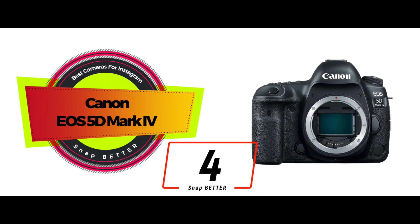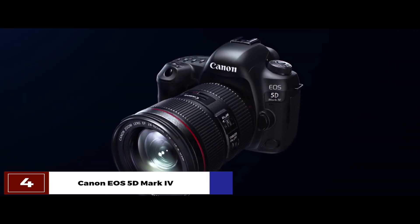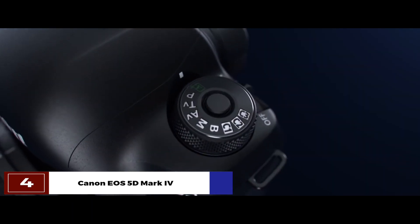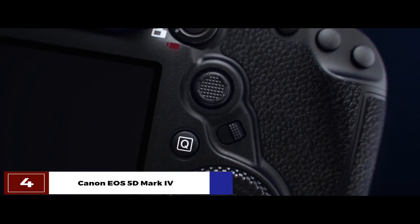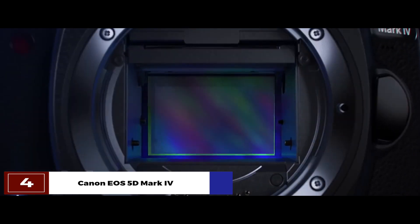Next, we have the Canon EOS 5D Mark IV. It's capable of shooting a wide dynamic range of images, usually more than 800%. It allows users to record 4K and HD videos. Moreover, this best-in-class camera has a built-in AF sensor with 61 AF points.